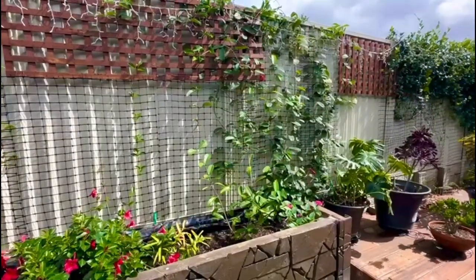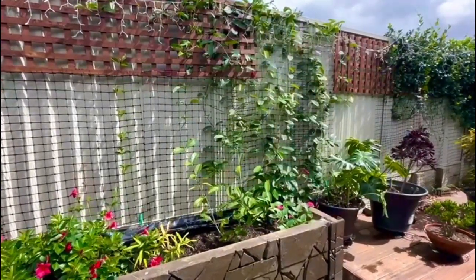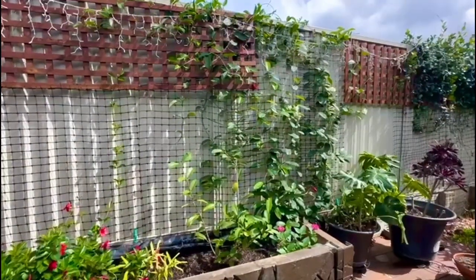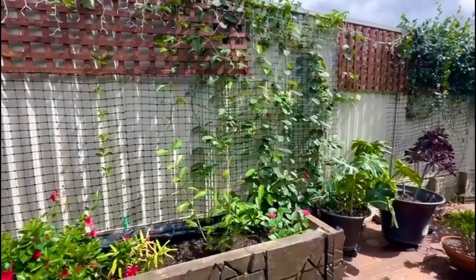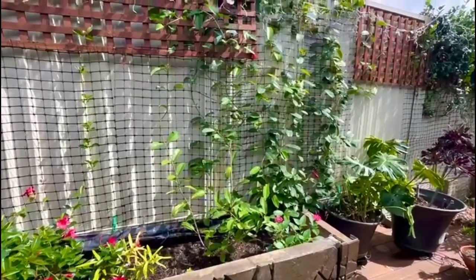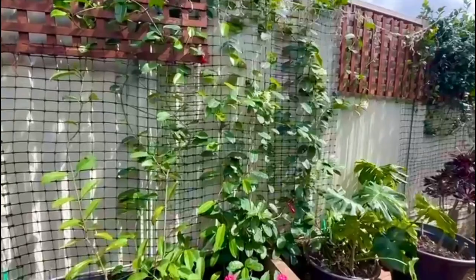Hello, good morning, this is Hamid Khan here from Food Mahiran Gardening Ideas, and I'm going to take you through in the next few minutes to my clever climbers. This is so beautiful — Madagascar jasmine. Madagascar jasmine is very famous.